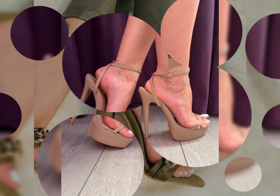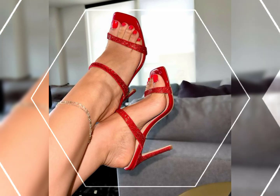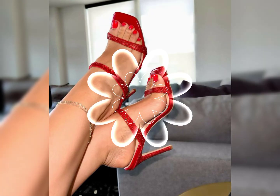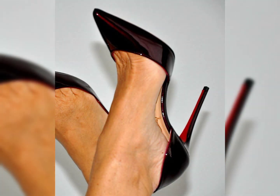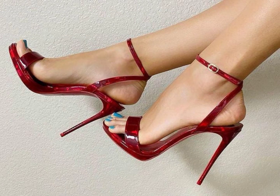Block heels, wedge and chunky heels provide more stability and comfort while still offering height and style. Wedge heels have a solid wedge-shaped sole that extends from the heel to the toe, providing both height and stability.